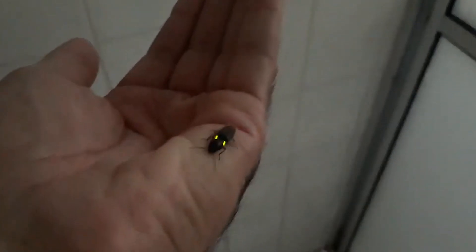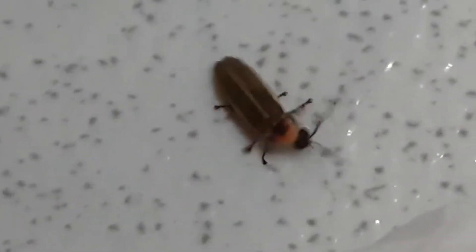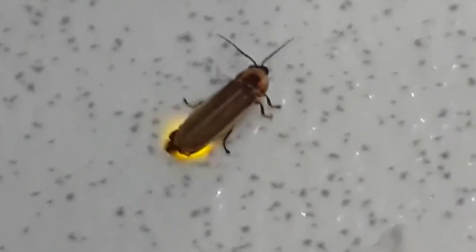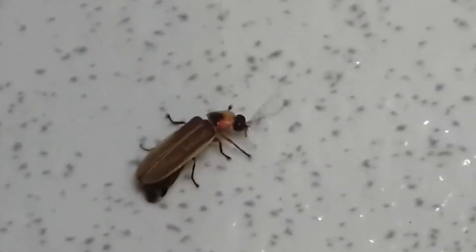Some firefly larvae also glow. They live in damp and dark places, like soil and rotting logs. These tiny lights help the larvae attract prey, such as snails and earthworms. When the prey approaches, the larva releases a paralyzing substance and enjoys the feast. In other words, even in their larval stage, fireflies are cunning predators.